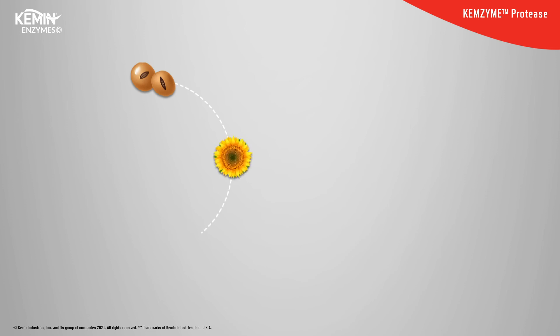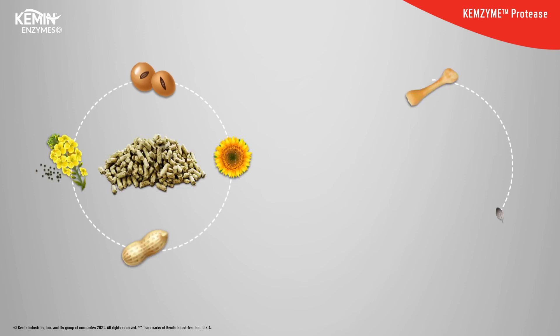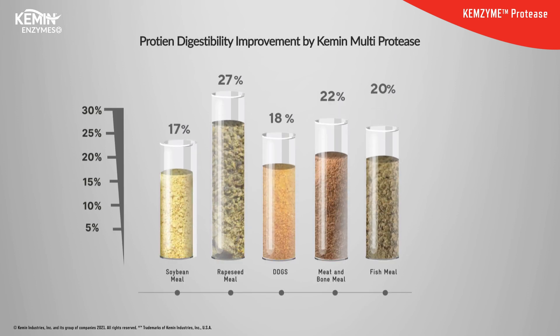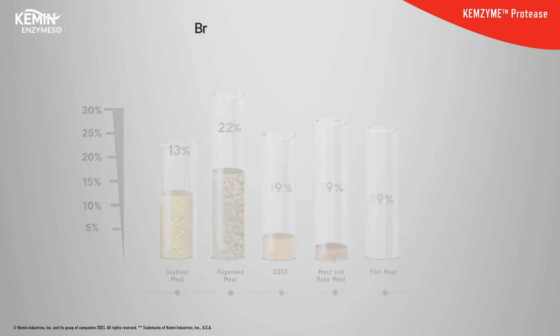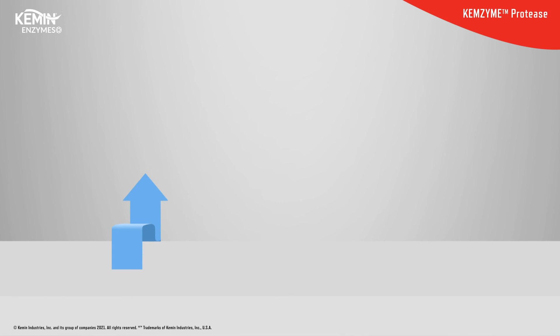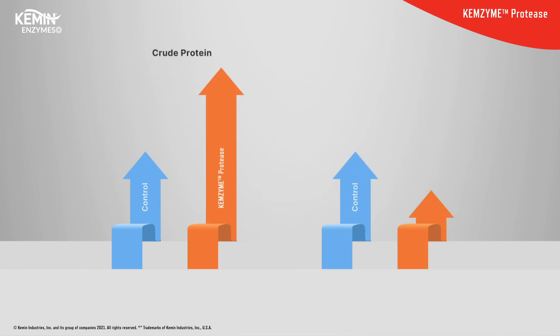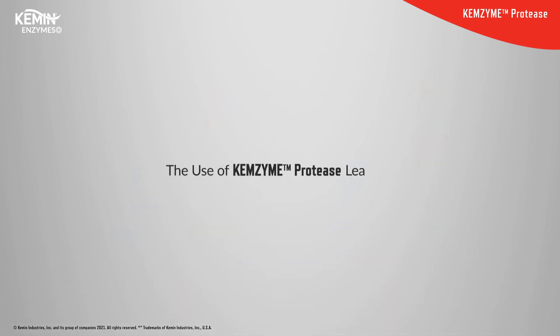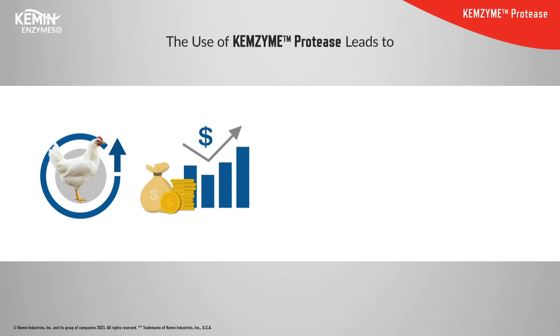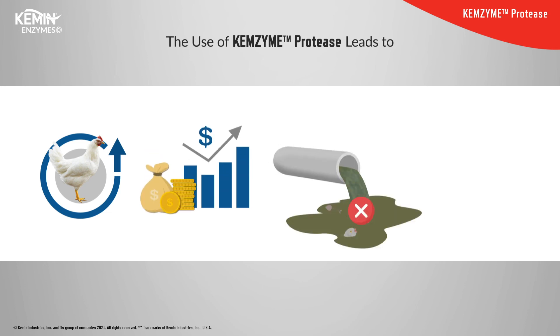Chemzyme protease works on both vegetable and animal-origin protein sources, with studies showing significant improvement in digestibility across both source types. Studies show a 1.5% breast meat yield improvement was observed in feed treated with Chemzyme protease. Studies also suggest Chemzyme protease has a significant impact on crude protein and dry matter digestibility. The use of Chemzyme protease leads to improvement in FCR, feed cost optimization, reduction in litter nitrogen, and improvement in meat quality.